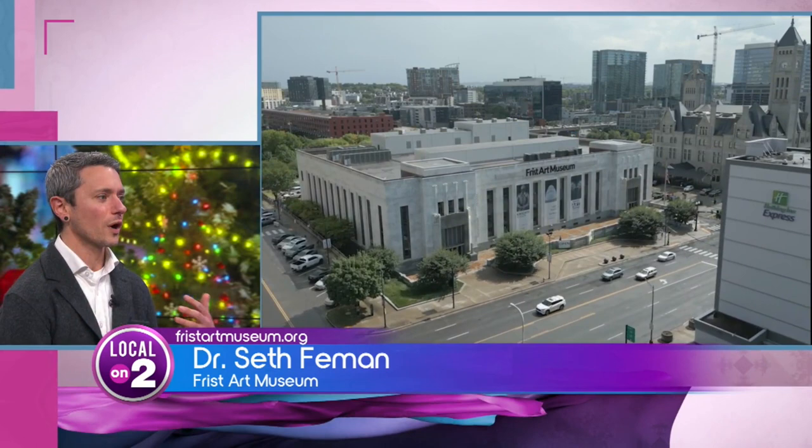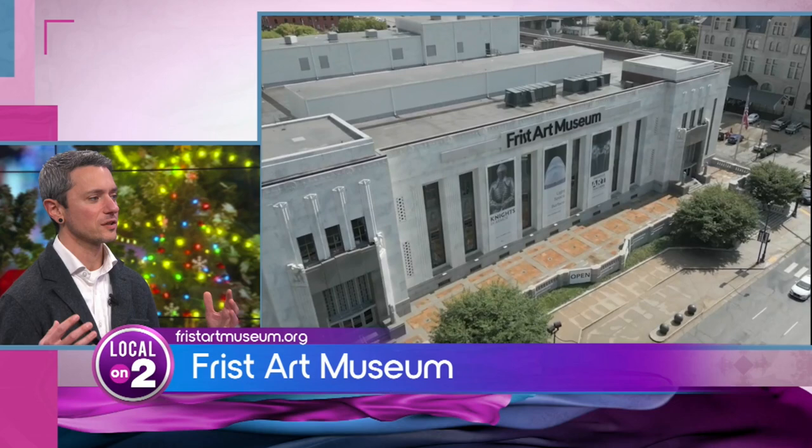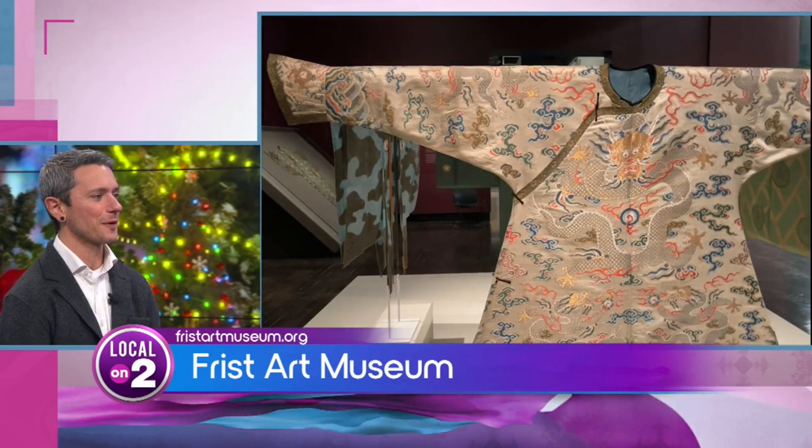My favorite thing about seeing that space is the wonder that people experience when they walk in. It's a 1934 building in an art deco style and when you go into our main lobby, it is covered from wall to wall in marble and sparkling lights and there are even plaster stars on the ceiling. It's an incredible experience and it really takes you back in time, fills you with a sense of beauty and wonder and really prepares you to go on into the galleries and experience the art.